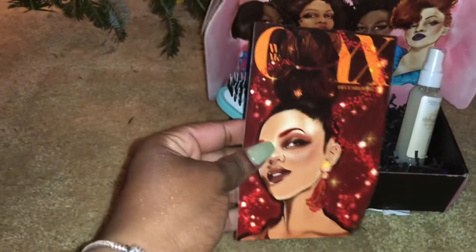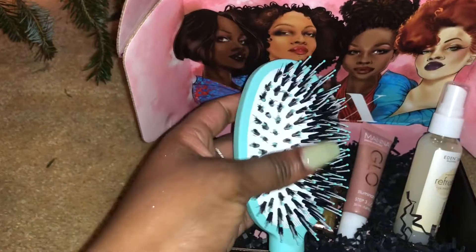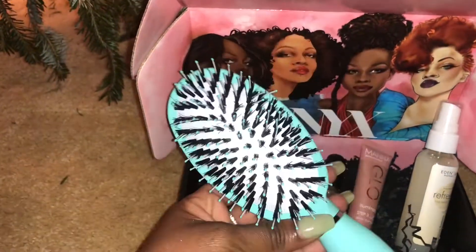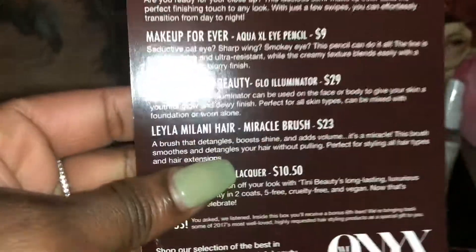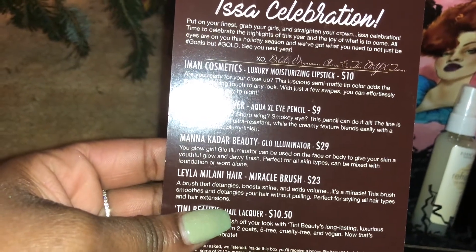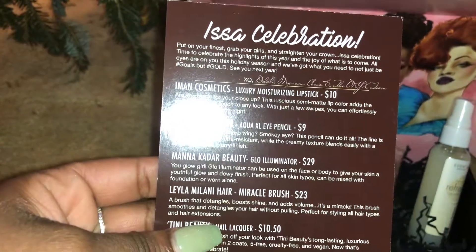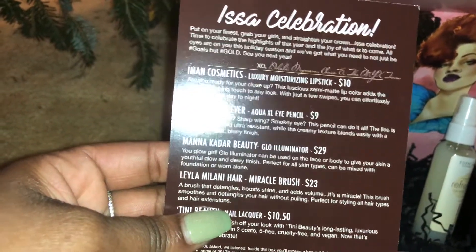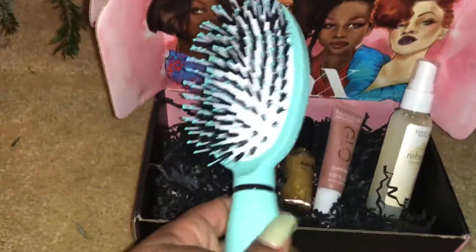Here's the beautiful graphic — it's absolutely gorgeous. Let's get into the box. So this first item is a detangling brush. It says it detangles, boosts shine, and adds volume — it's a miracle brush that moves and detangles your hair without pulling, perfect for styling all types of hair and hair extensions. This brush costs $23.